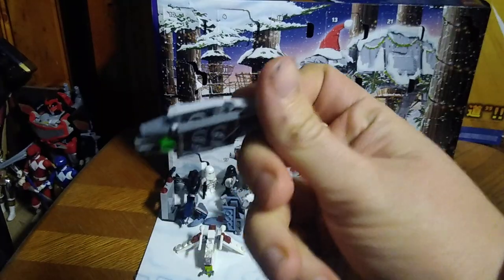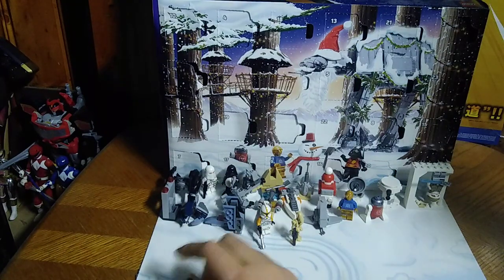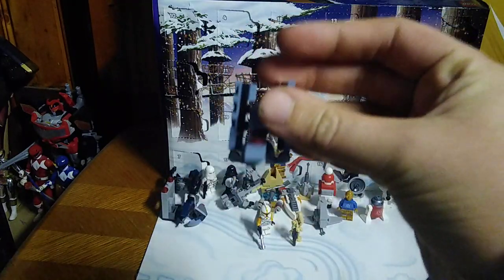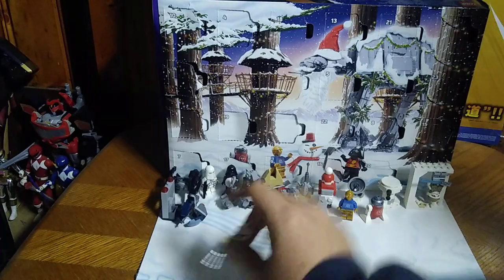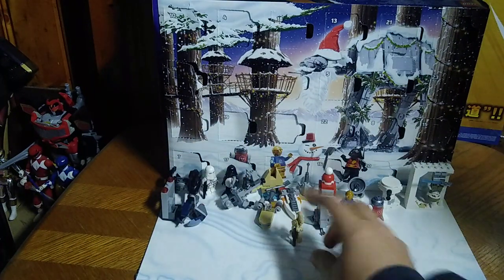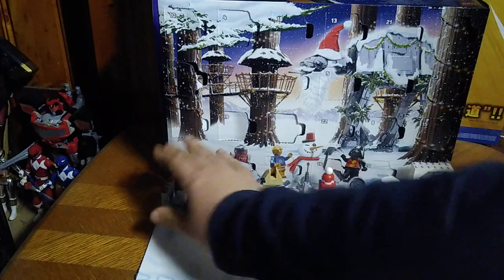We got this little mini Republic gunship from Episode Two — sorry, had to correct myself. We got the Bad Batch's shuttle, which is cool. We got an Attack of the Clones Phase 2 commander, and a B1 battle droid — I'm always getting those with the advent calendar.